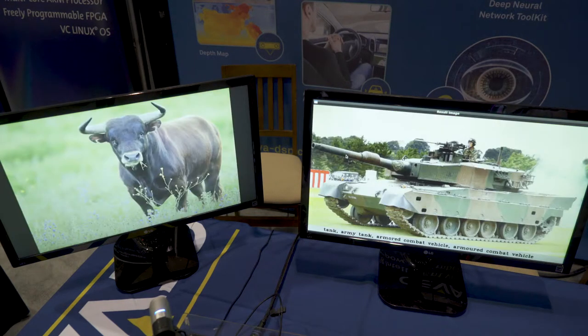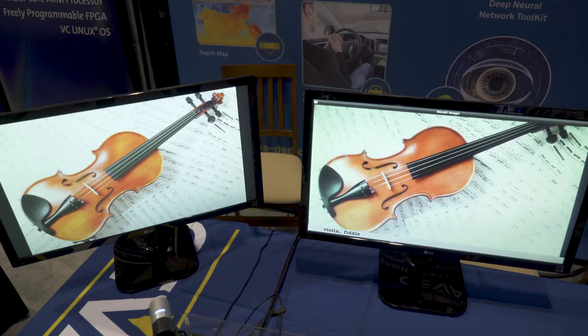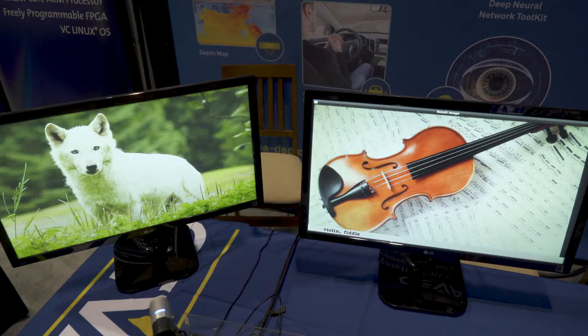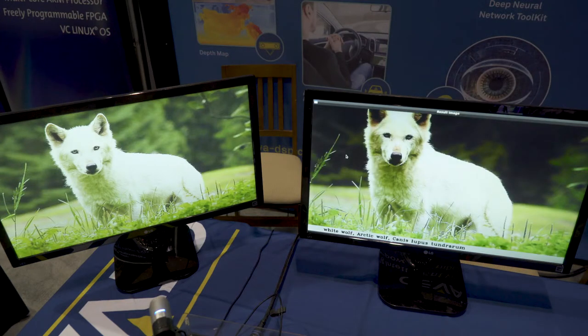So this is an ox, and then we change to another object and this is a violin, and so on. It's another network that is showing how we can easily move a network from research to embedded mass production device using the CDNN toolkit.